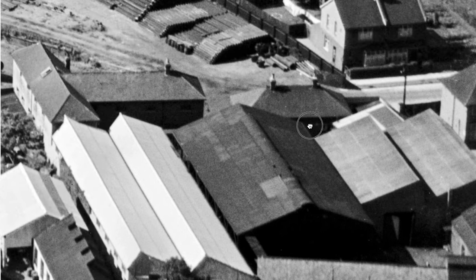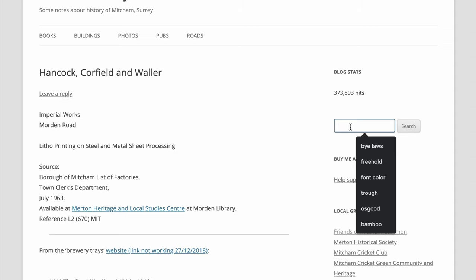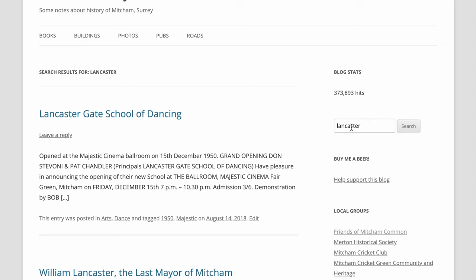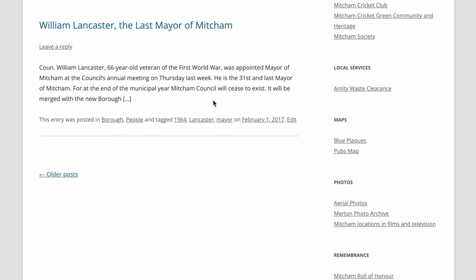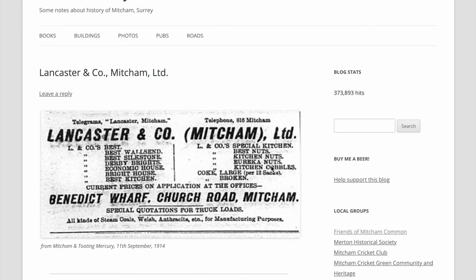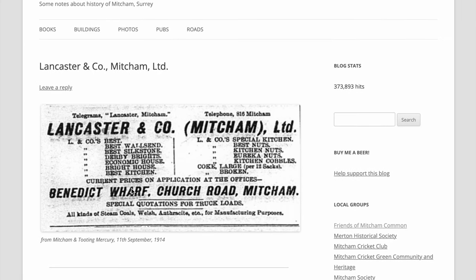These buildings were the main Lancaster haulage contractors. There's an advertisement from 1914. These are coals — kinds of steam coal, Welsh and otherwise — for manufacturing purposes.